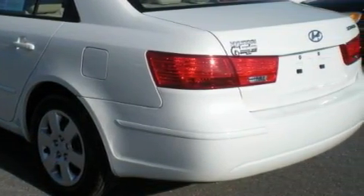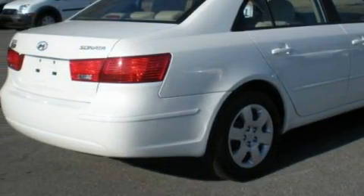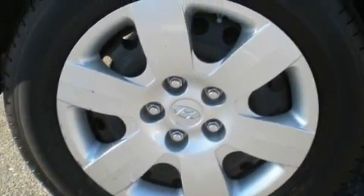This Hyundai features cruise control, power windows, a premium audio system, a CD player, an anti-lock braking system, a driver's side impact airbag, and this vehicle is just over 23,000 miles.